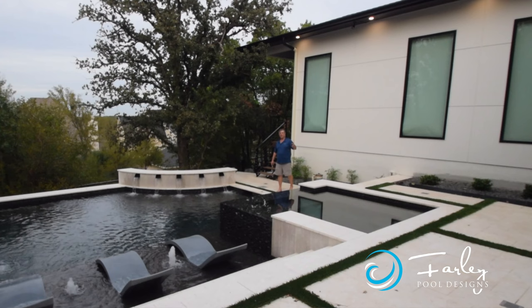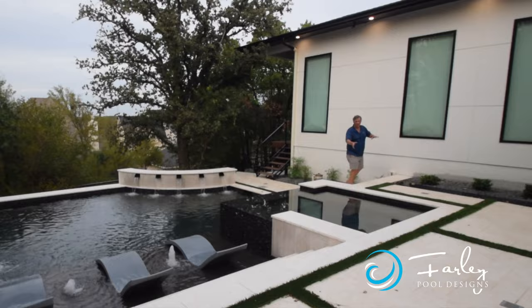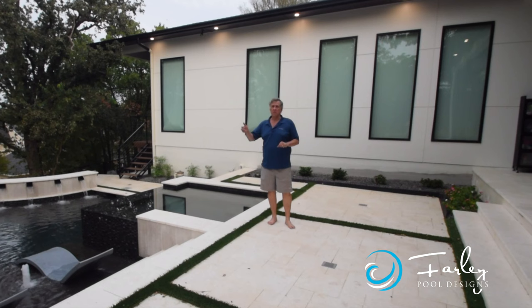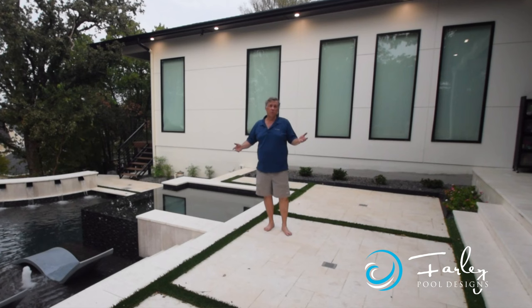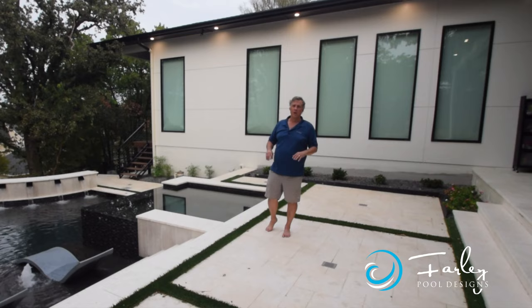Hopefully that's helpful for you to understand everything. I'm real comfortable walking around here barefoot. One of the things we wanted to do is break up the paving with a little bit of greenery — we didn't have a lot of room for planting, so the synthetic turf was a nice addition as well. Hopefully that's all helpful. If it is, pass it on to your friends and give us a thumbs up. If you're in DFW, give us a call — we'd love to work with you. We work with really tiny projects and monsters and everything in between. If you're not in DFW, that's why we do these videos — to help you out wherever you're at. Thanks again. This is Mike Farley, Argyle, Texas.